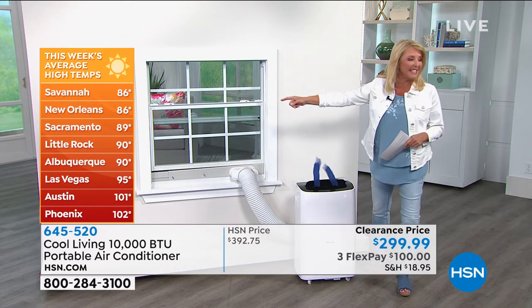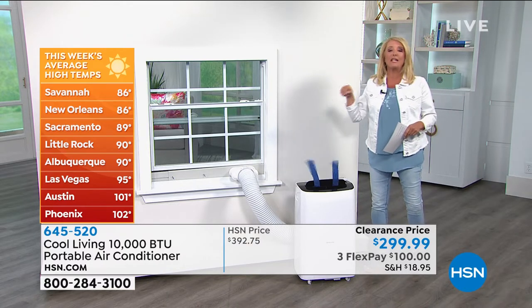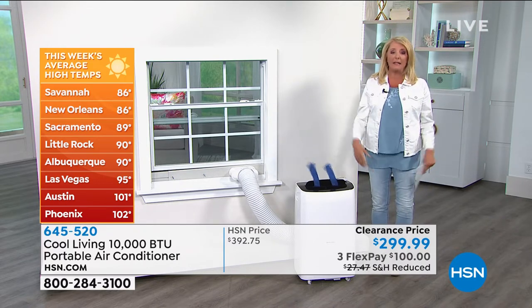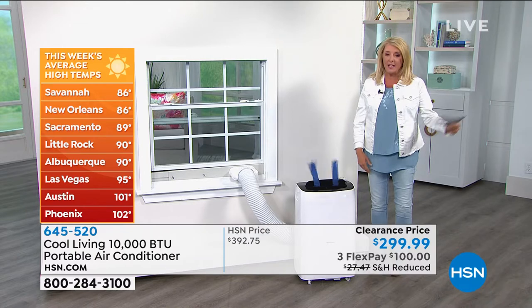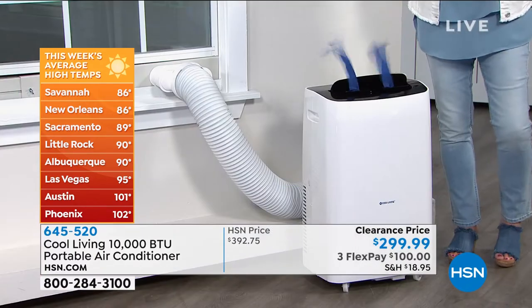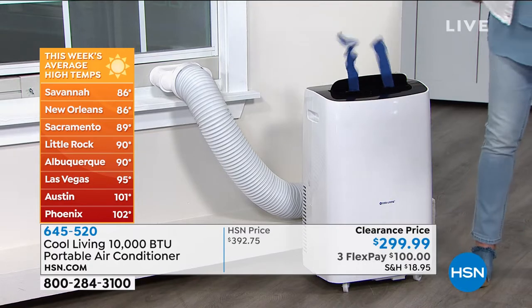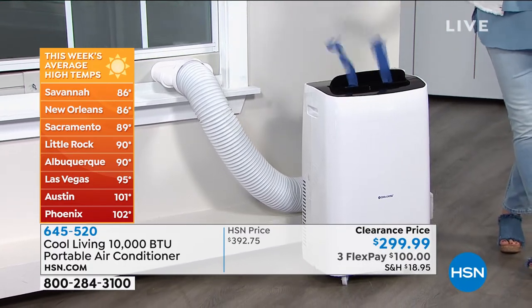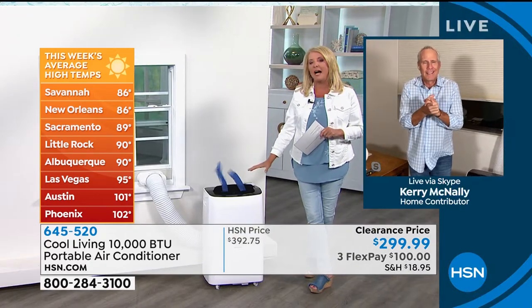Look at the temps happening right now — Savannah, we're at 86. I'm from Ohio and was talking to my brother yesterday — it's getting to the nineties there, but it was 75 here in Florida. You can see it's hot everywhere and only going to get hotter. What a great time to pick this up. Joining me now is Kerry McNally. Kerry, we don't have a lot of these left, but it's got a great story behind it.